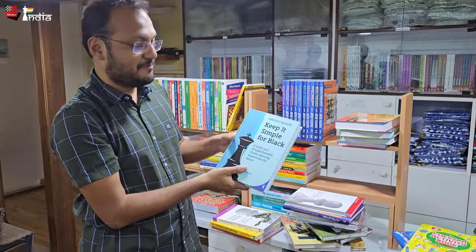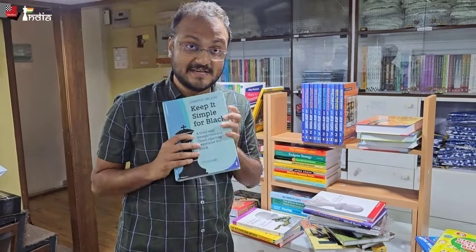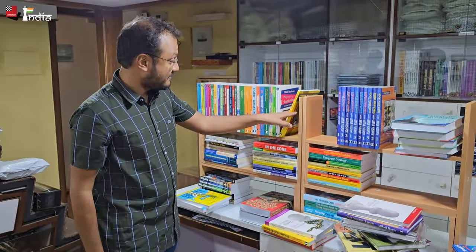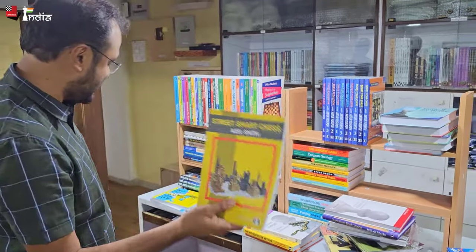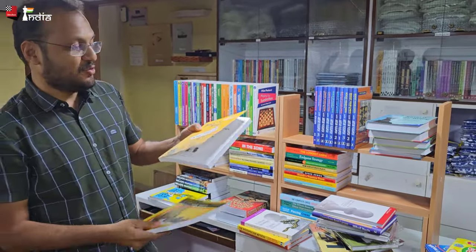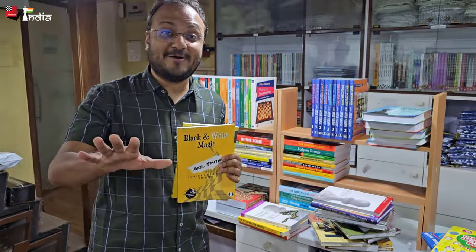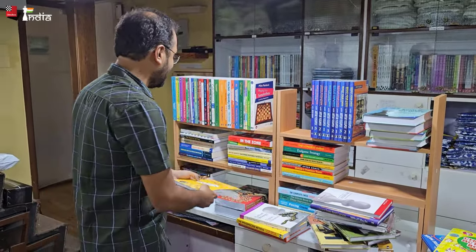'Keep It Simple: 1.e4 for Black' — a solid and straightforward opening repertoire by Christoph Sielecki. I think his videos have done very well in general and I'm sure the book is also of very good quality. We also have Axel Smith, who had written 'Street Smart Chess' before, but now Axel has come up with a new book: 'Black and White Magic — Color Complexes in Chess Explained'. So if you want to play on light-colored or dark-colored squares, this is a good book to check.